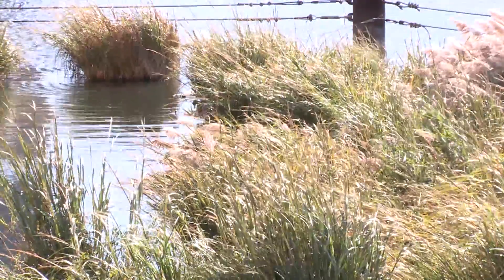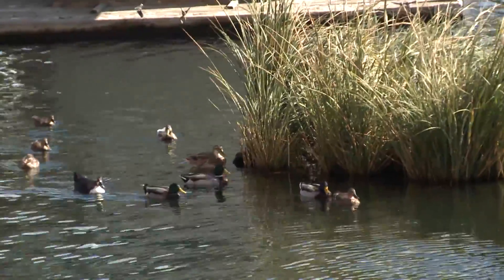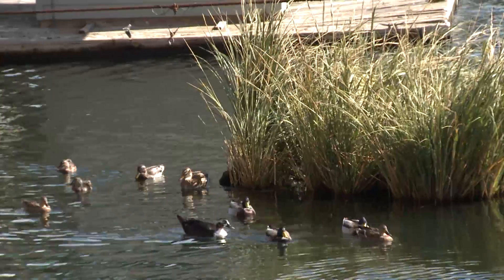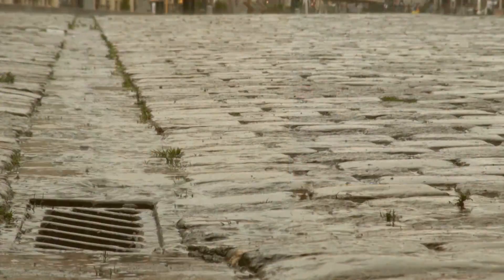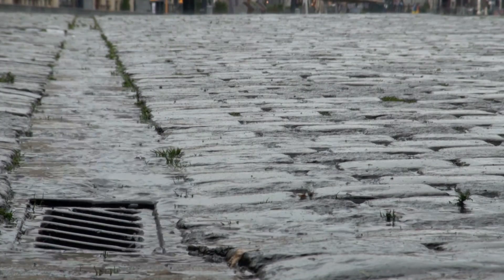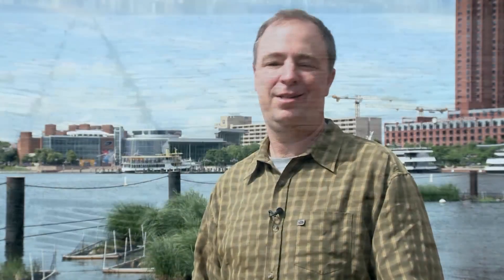If you'd love to get involved and start making a difference, the first step is to come down and take a look. The community can get involved by understanding these things. The floating wetlands take up some of the pollutants that run off the streetscape around the harbor and even all the way up into Baltimore County. People up in the watersheds can understand how rainwater impacts everything downstream.